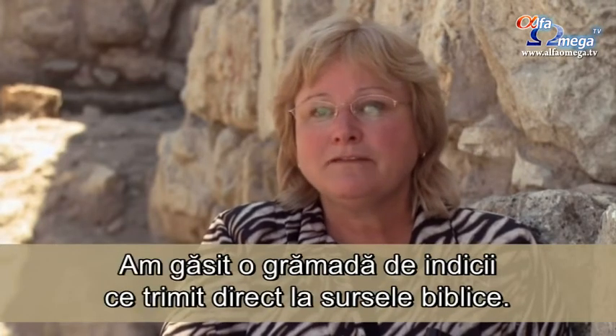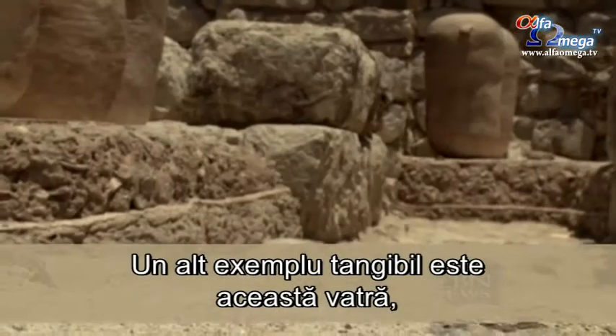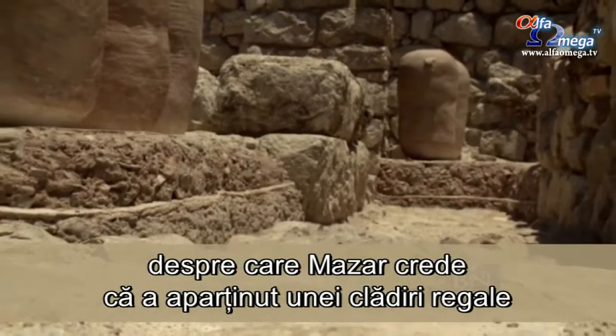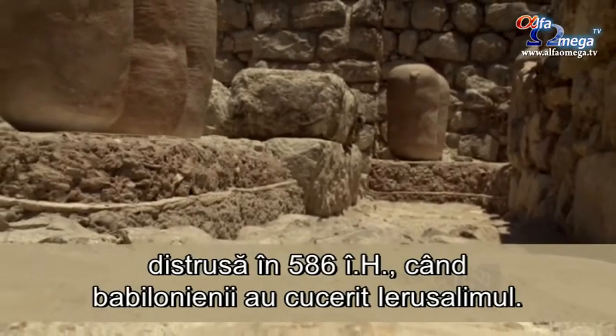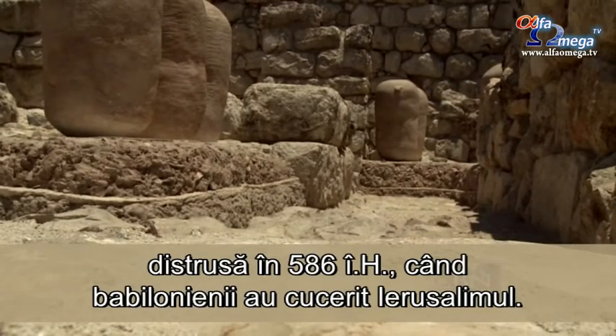We find lots of stuff that really goes directly into the biblical sources. Other tangible examples include this floor that Mazar believes was part of a royal building destroyed in 586 B.C. when the Babylonians conquered Jerusalem.